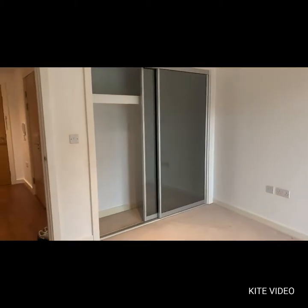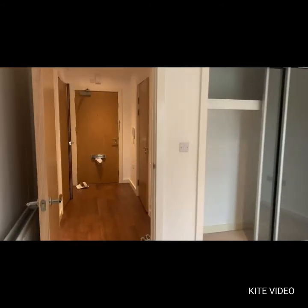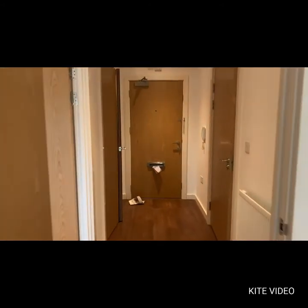The property is also equipped with a fitted wardrobe with mirrored sliding doors. As we walk back out into the hallway, on the right-hand side we have the bathroom.